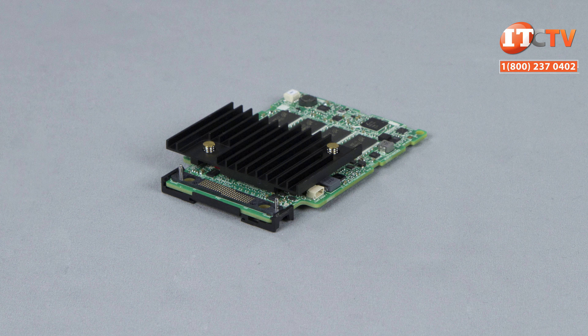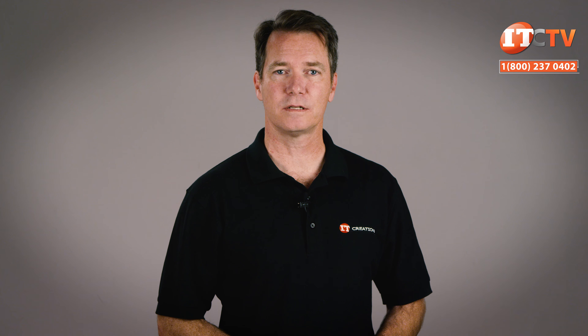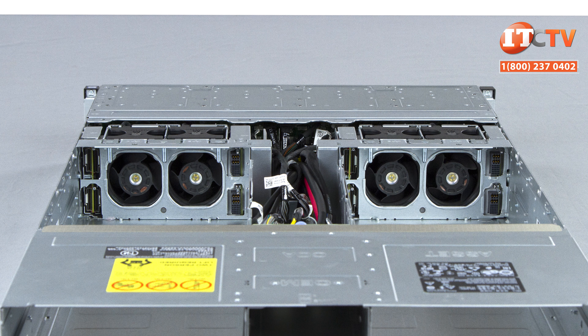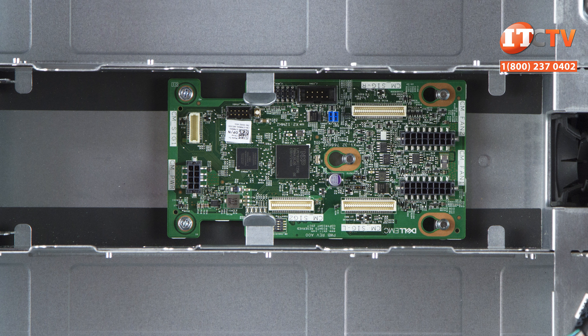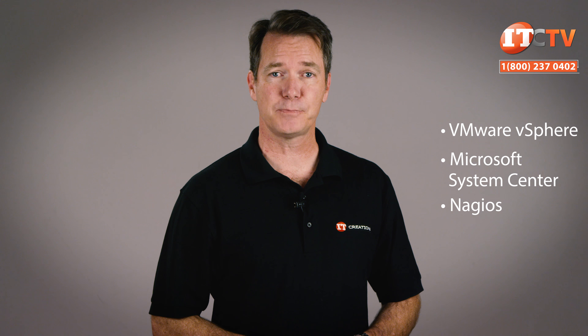A two-server node 24-bay configuration allocates 12 drives to each of the two server nodes. Then there's the 3.5-inch version with 12 front-mounted drives where each of the four compute sleds gets three drives. The 3.5-inch chassis does not support NVMe. Lastly, there's a version with no hard drive backplane, utilizing the server node strictly for compute. A universal backplane supports mixed drives including SAS, SATA, Nearline SAS, and self-encrypting drives — both HDDs and SSDs.